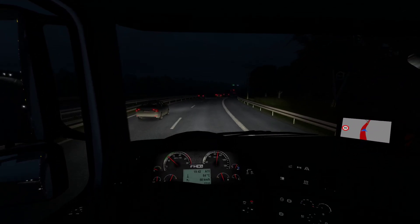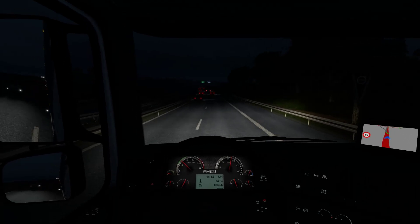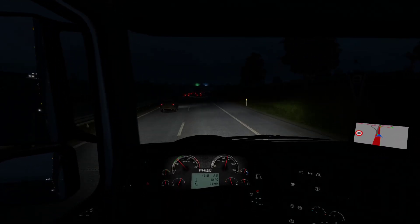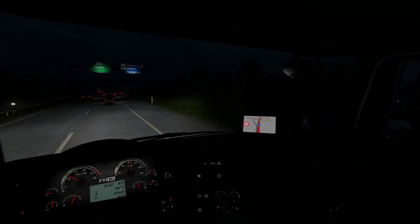From time to time it does pay to drive at night just to see what's different, what they came up with. And I think that particular change is a step towards the right direction.